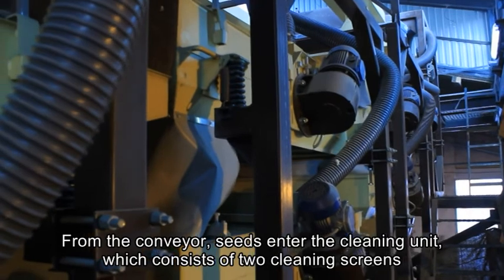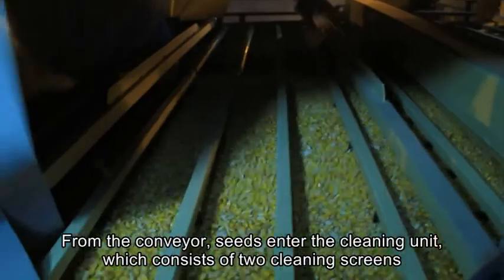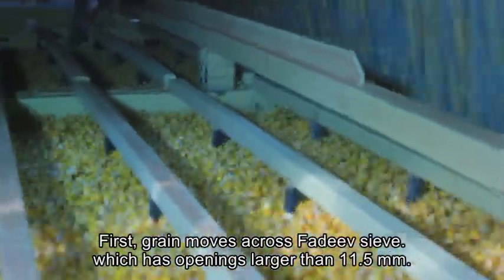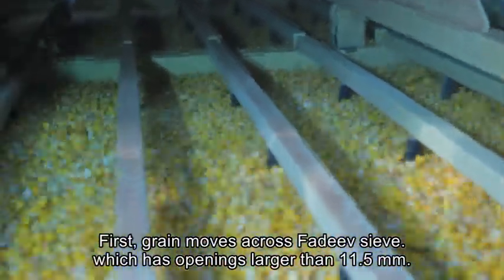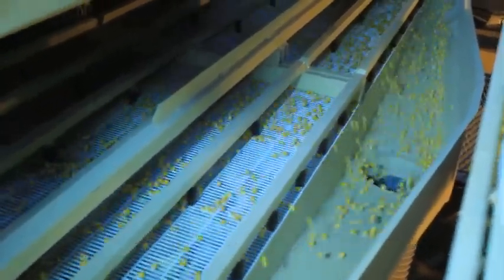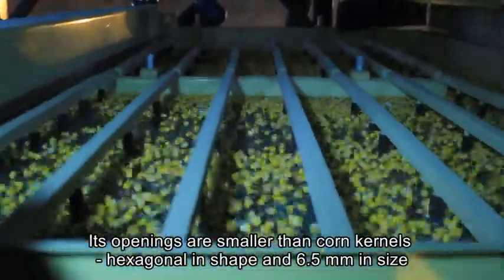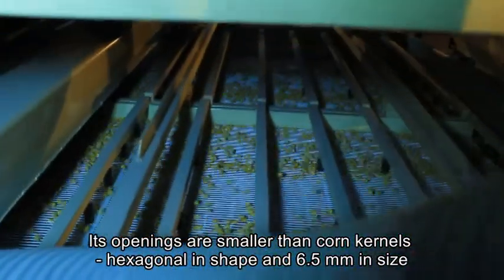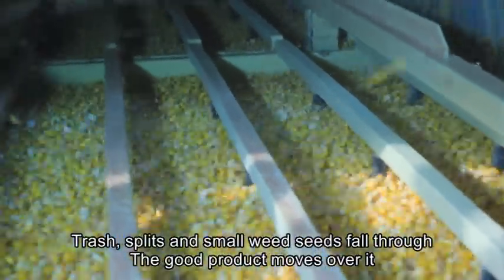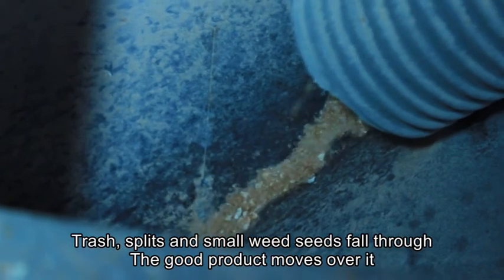From the conveyor, seeds enter the cleaning unit, which consists of two cleaning screens. First, grain moves across the FADEV sieve, which has openings larger than 11.5 mm — large and foreign materials are separated. Then seeds reach the second sieve, with hexagonal openings smaller than 6.5 mm. Trashed splits and small wheat seeds fall through, while the good product moves over it.